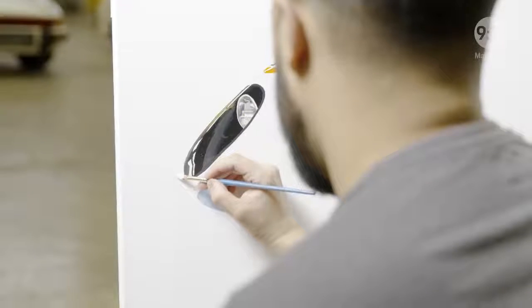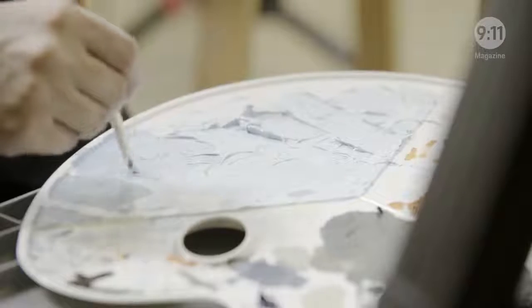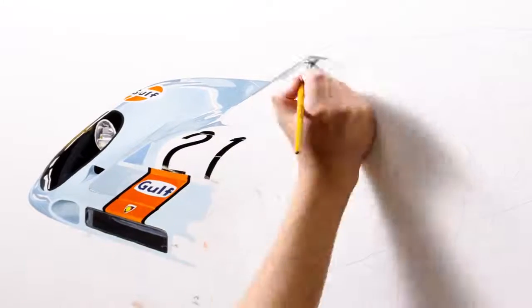Over two days, his portrait of the racing icon of the 1970s takes shape brushstroke by brushstroke, immortalized in oil.